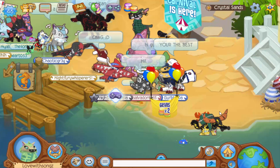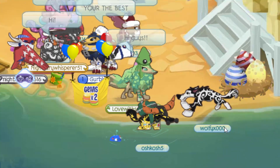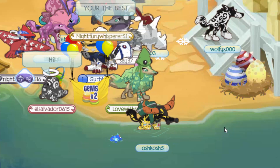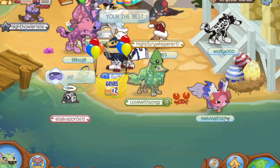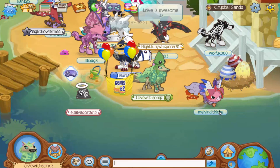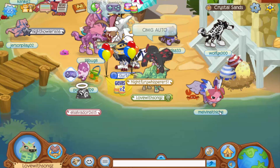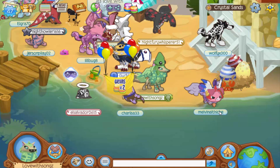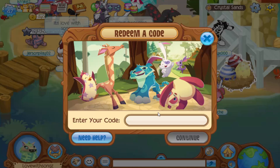Hey guys, welcome to another video! Today is a pretty interesting video because Animal Jam just came out with some brand new codes for backpacks. I know it's summer for a lot of you, and you aren't thinking about backpacks and school supplies, but Animal Jam just released a ton of codes for backpacks and today I really wanted to show you guys those codes. Let me go here to enter code.